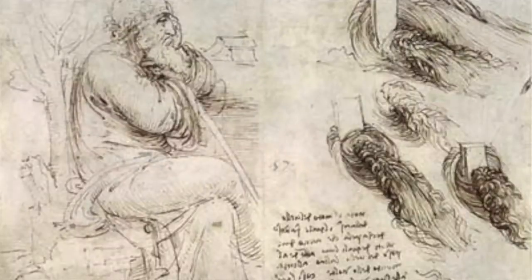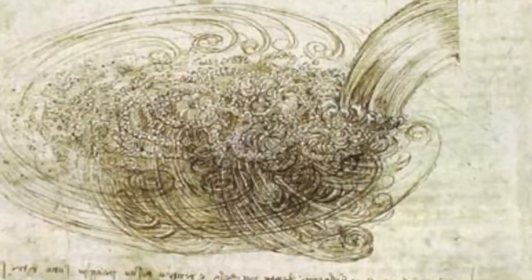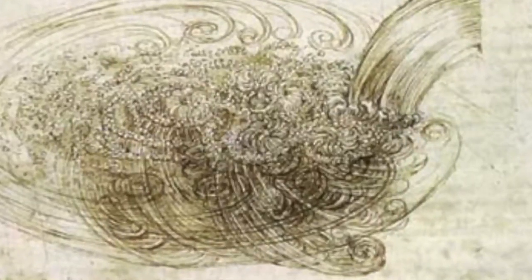He was known to carefully observe water for hours. He would stare at water to see how it interacted with other water and how it changed as it came into contact with new environments. So he did lots of things like this that many people considered to be a waste of time. But because of his careful observation abilities, he was able to make a lot of discoveries.